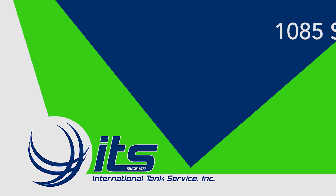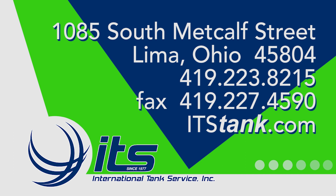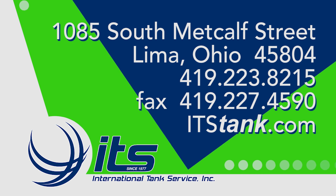ITS's combination of professional experience, knowledge, dedication, and flexibility makes us the best choice for your next tank project.